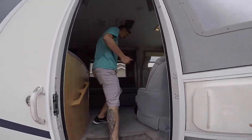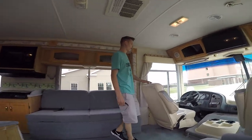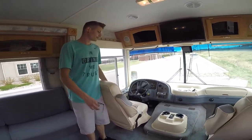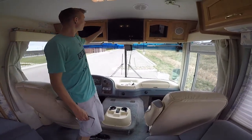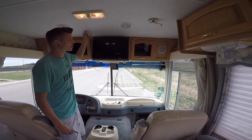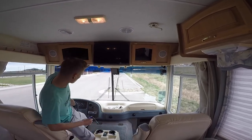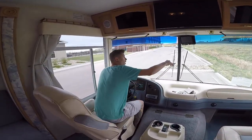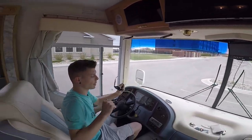So here we have the front. Captain's chairs don't swivel, but they're still pretty sweet. They put in a new flat screen for us and fixed some issues with the front center console. We also got a brand new backup camera monitor as well as a backup camera.